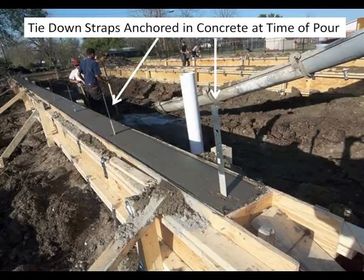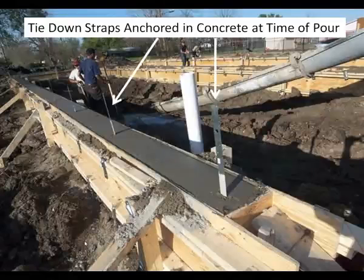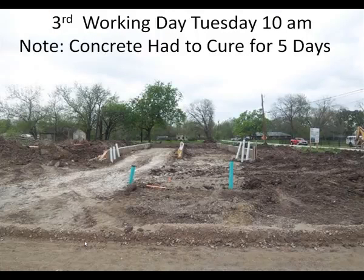During the time we pour the concrete in the beams, we install straps that will connect the modular home when it is installed. This will ensure that the wind loads the home was designed for are maintained in the installation of the home to the foundation. We then install the plumbing and get the site ready to install the modular home.